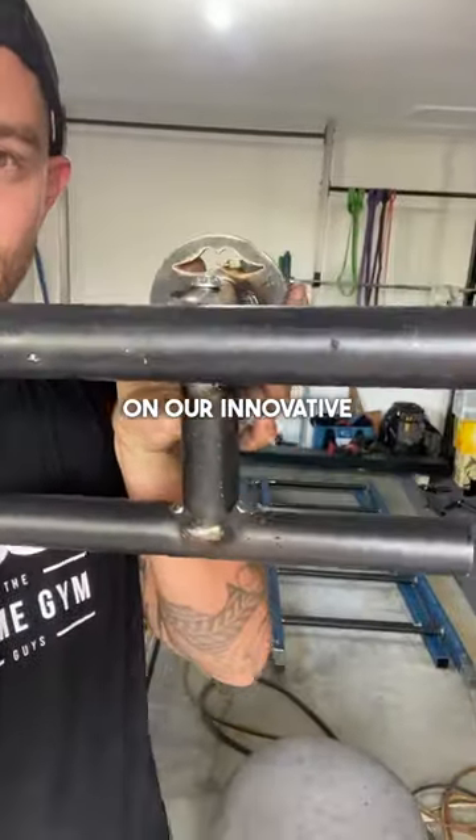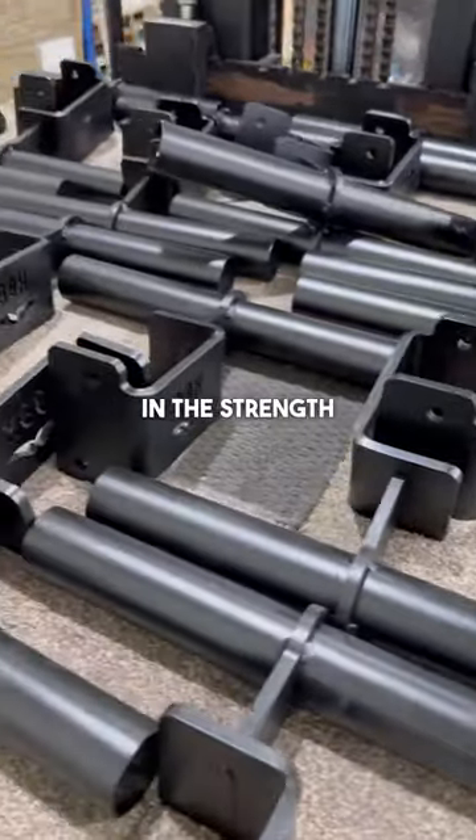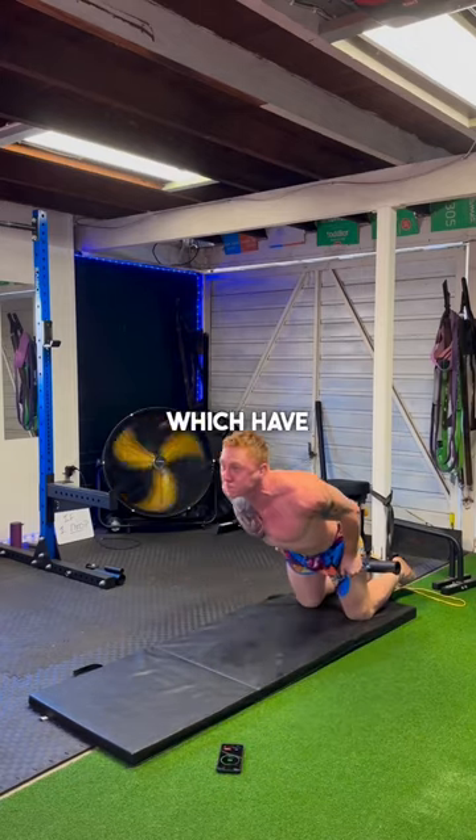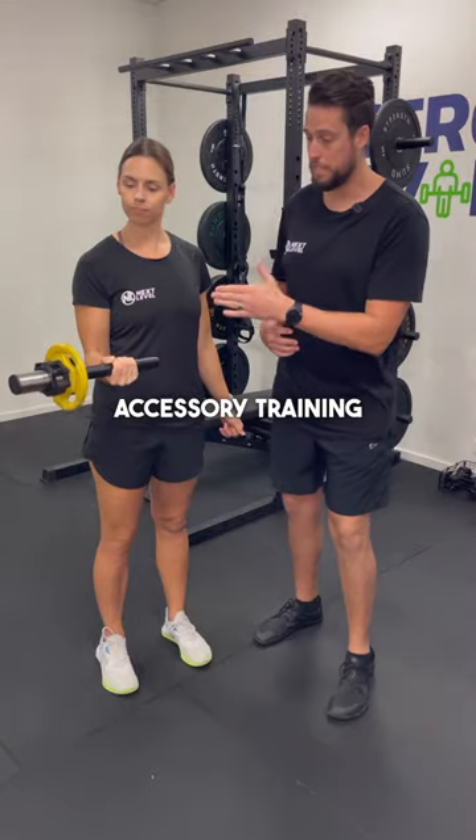At HDG Performance, we pride ourselves on our innovative and unique creations in the strength and rehab industry. We're famous for inventing the Tib Bar, Isotib LT, Nordic Bar, and the Wrist Axe, which have revolutionised accessory training worldwide.